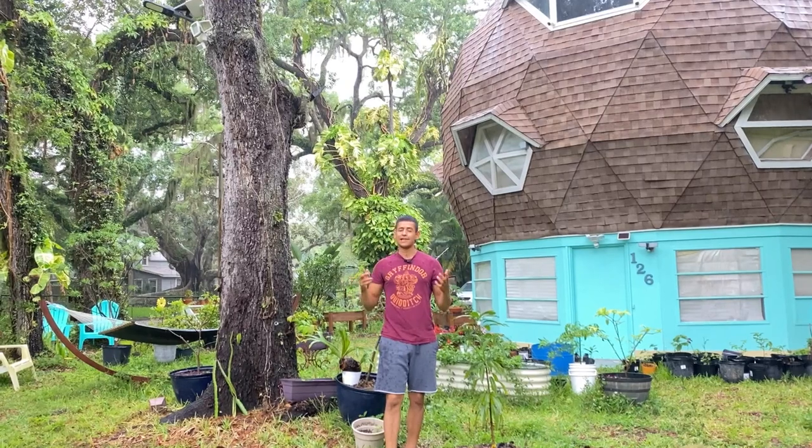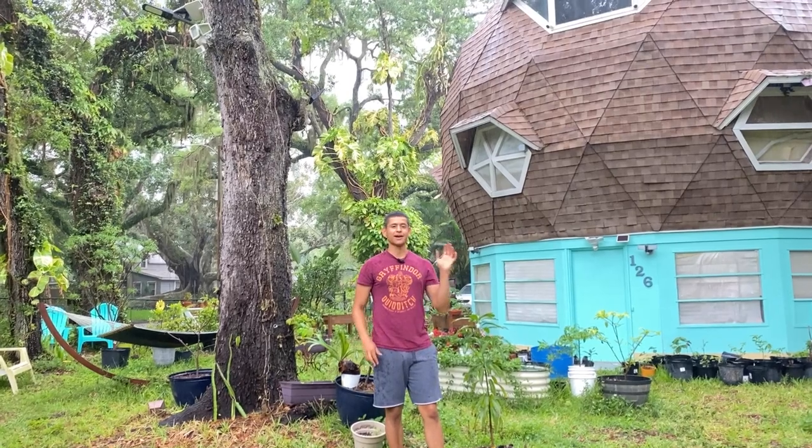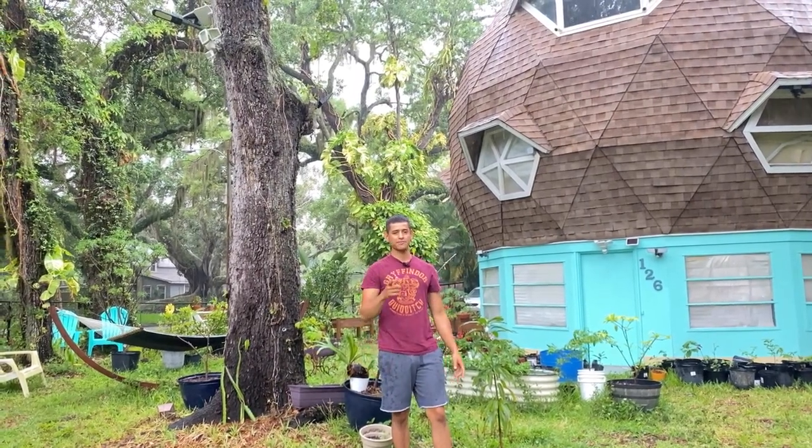It's raining really hard guys so we're going to have to end the video here. I hope you guys liked this video — I can't wait to make more updates in the future when it's raining more. This is Harley from GardenFL, I hope you have a good day, bye bye.